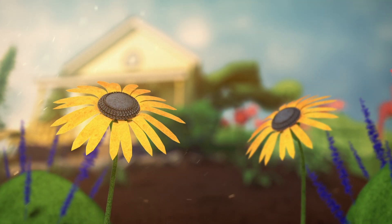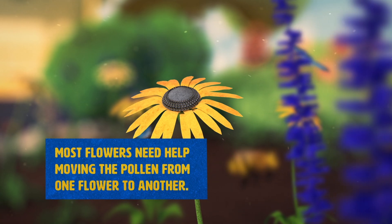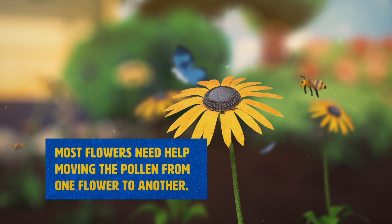Have you ever wondered what the fine yellow powder in flowers is? That's pollen, and plants use it for reproduction. Most flowers need help moving the pollen from one flower to another. This is where pollinators come in.